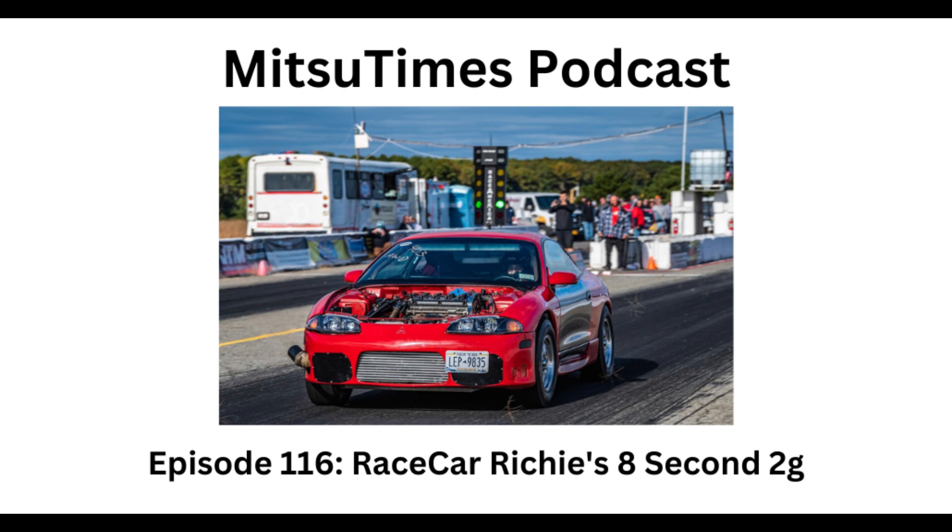What was it that drew you to the 2G platform in the first place? Come on man, everybody knows — it's The Fast and the Furious. That's the answer for almost all 2G guys.